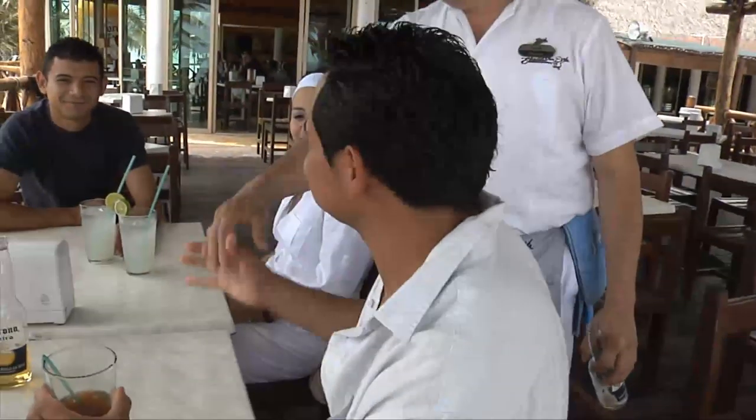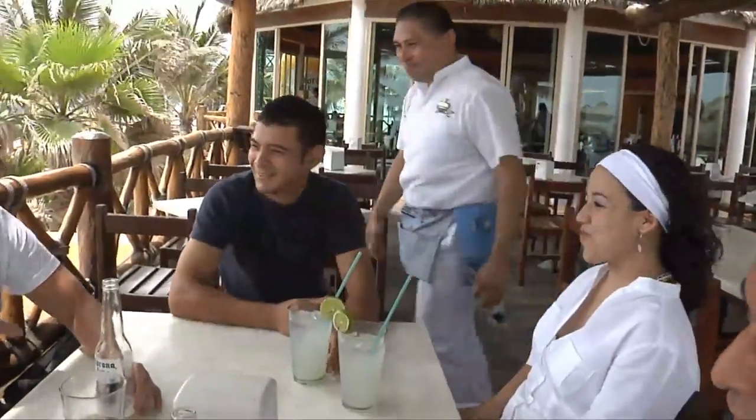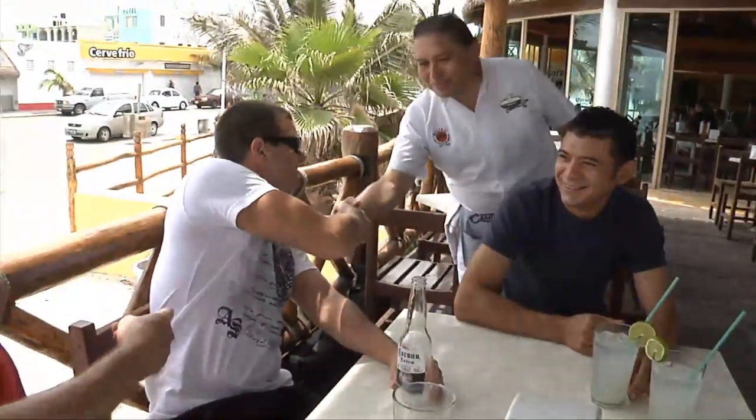We're down in the heart of Progreso. We've decided it's time to get a bite to eat and have a few beers, so here we are at Eladio's — typical Yucatecan food. We're here for lunch with some friends and family: my son Alejandro, my daughter-in-law Lucy, my son Ramon, and my friend Rob who is also part of our film crew. It's a typical Yucatecan beach lunch and we're going to start with a michelada.